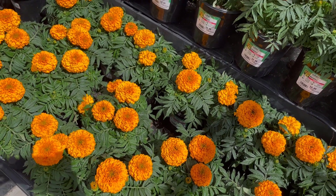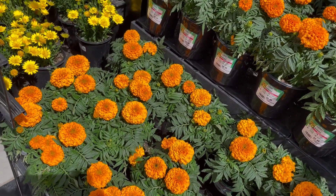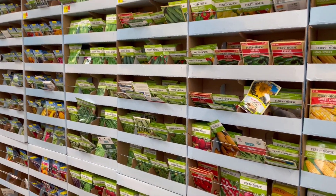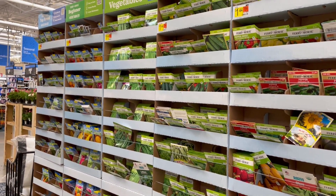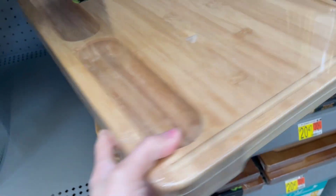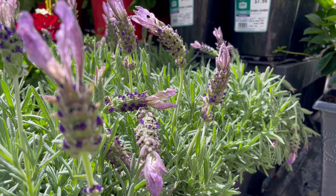I'm so excited that Walmart has evolved and is getting these really awesome products at affordable prices. Let me know in the comments below if you guys have been shopping Walmart more lately. I hope you enjoyed this video, and we'll catch you next time. Thanks for watching.